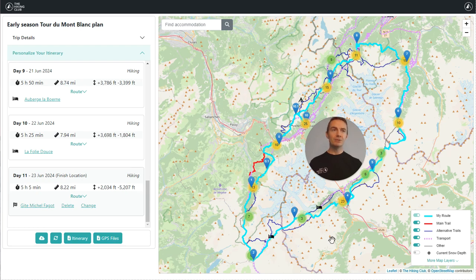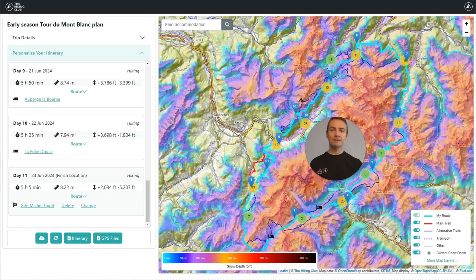The first layer I'll show you is the expected current snow depth for every 20 by 20 meter quadrant across the entire trail. This means that instead of reviewing general snow depth and snow line information for the Mont Blanc region, you can look at where the snow is expected to be located and its depth along the entire Tour de Mont Blanc trail on our map.